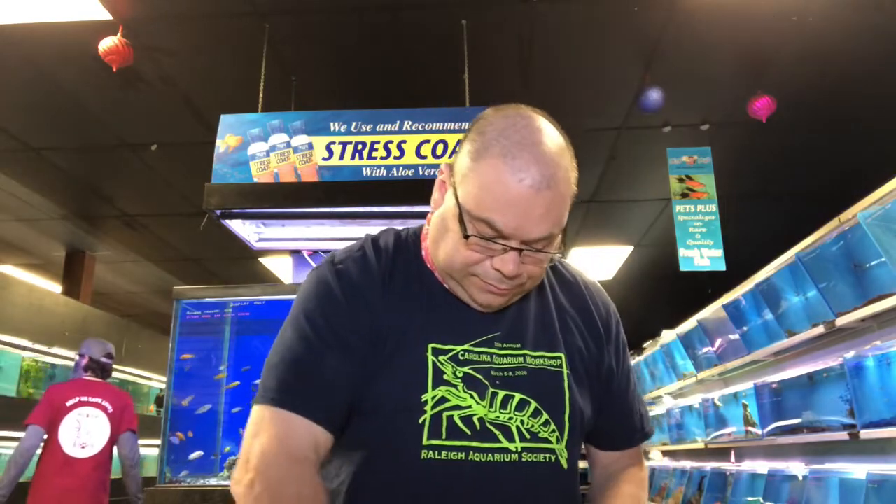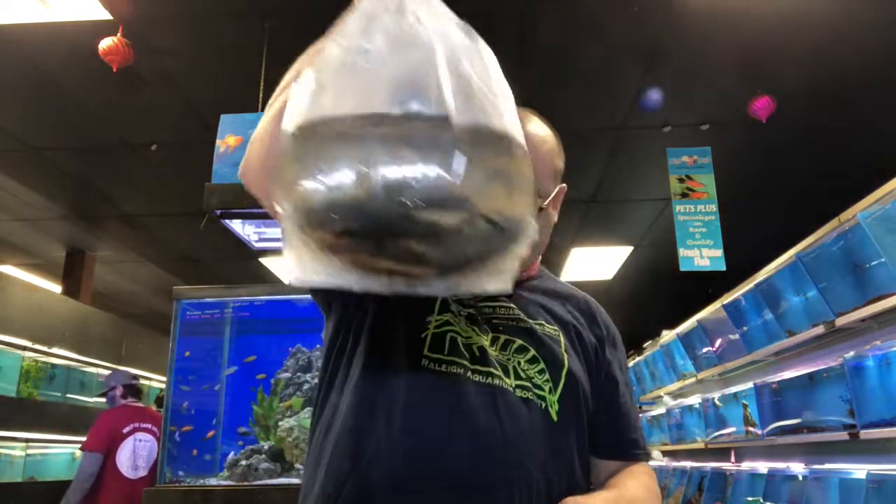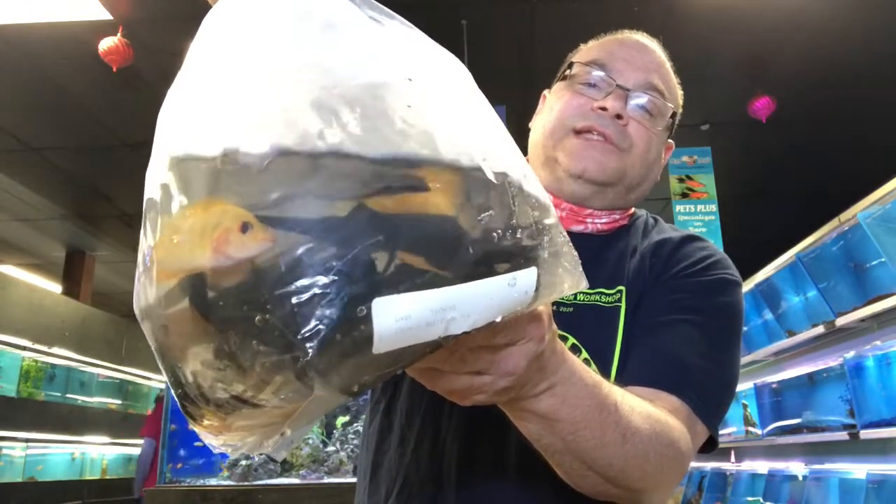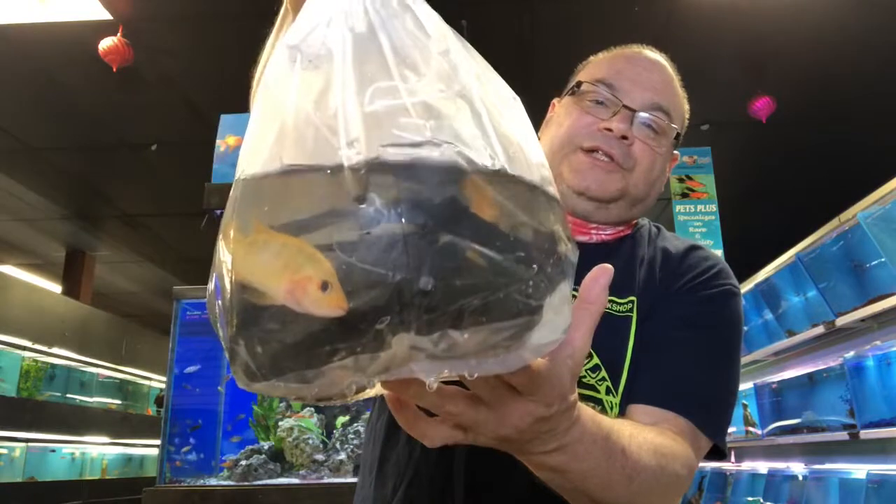Big bag of red devils — with some black plastic to help keep them from tearing each other up in the bag.